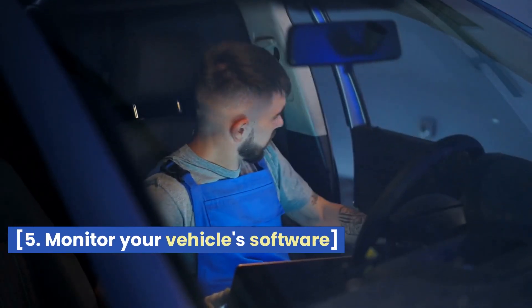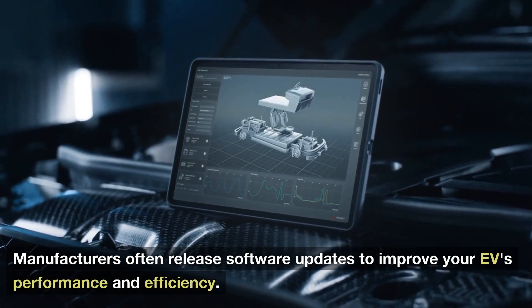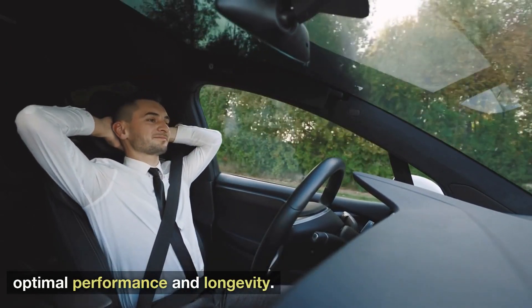5. Monitor Your Vehicle Software. Manufacturers often release software updates to improve your EV's performance and efficiency. Ensure you keep your vehicle's software up-to-date to maintain optimal performance and longevity.